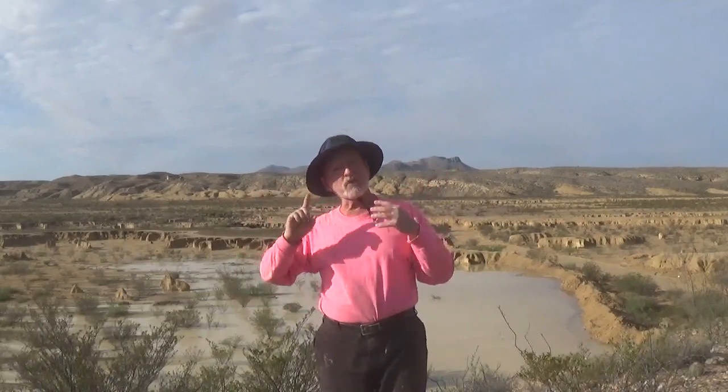So here we are out at what I call the point. Just for reference, the compound sits behind you here, and we're at the edge of my campground area looking into the arroyo. Down in the arroyo is what this video is about.